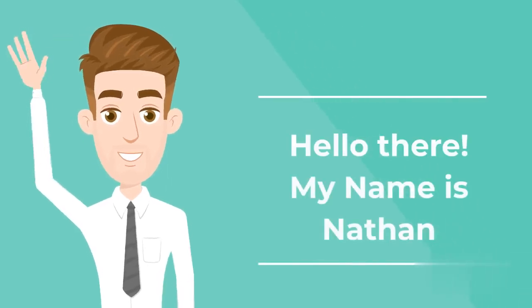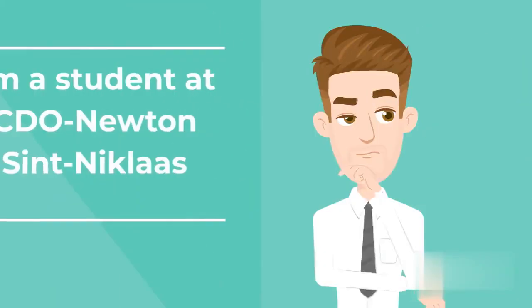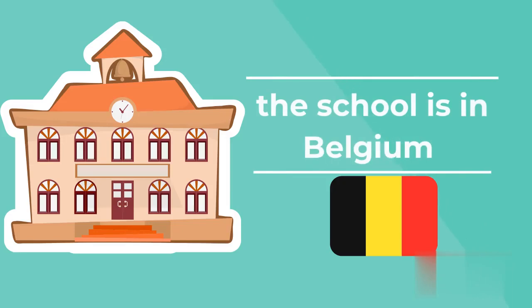Hello there. My name is Nathan. I'm a student at CDO Newton St. Nicholas. The school is in Belgium.